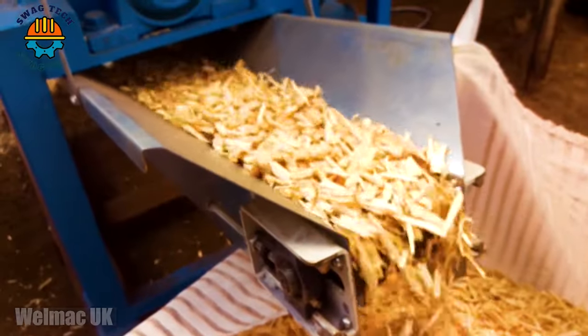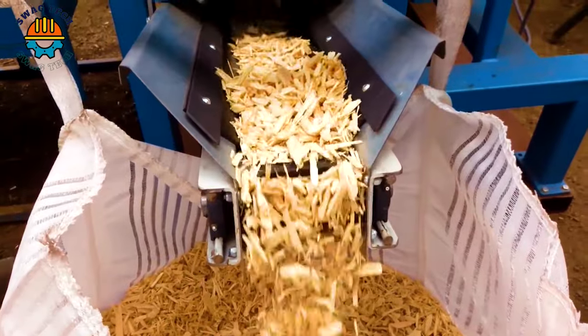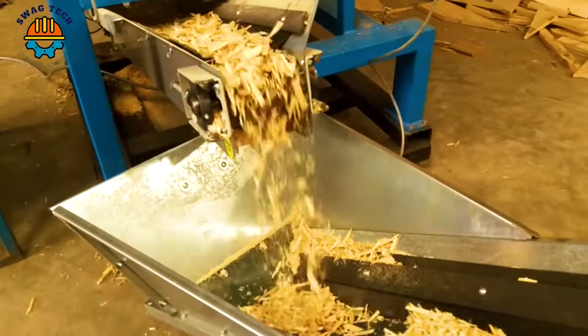The unique design of the Wellmag UK Pallet Shredder breaks down pallets into manageable sections effectively and reduces waste volume.